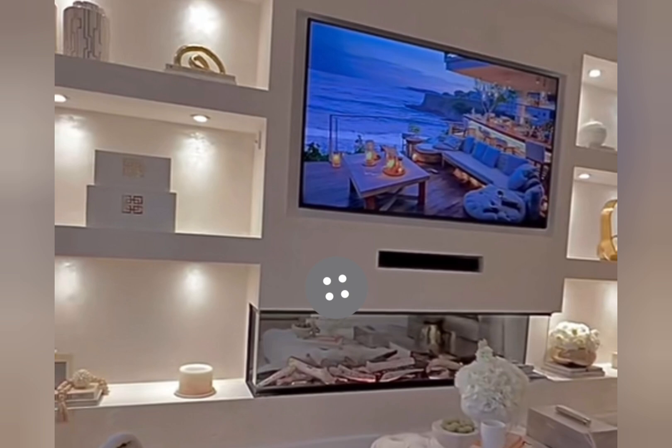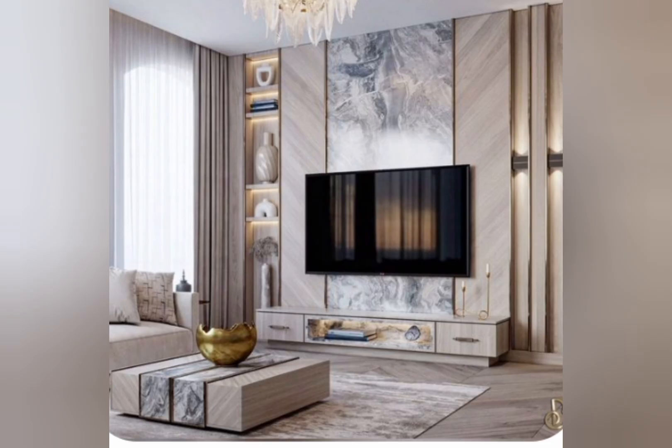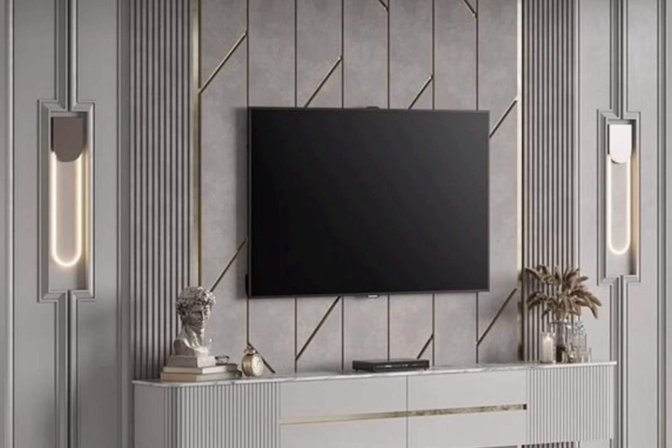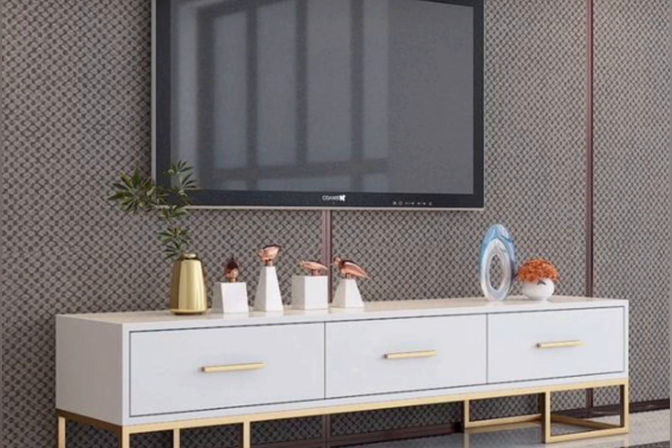How do you style your TV cabinet in your beautiful home? Balanced and symmetrical arrangements create a sense of balance and symmetry by placing decorative items on both sides of the TV unit. Use a pair of objects like vases, candle holders, or decorative book stands to achieve a visually pleasing arrangement. This technique works well with traditional or formal interior styles.